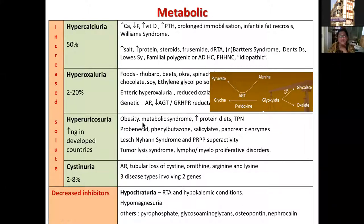Hyperuricosuria is usually seen with hyperuricemia in patients with obesity, metabolic syndrome, high protein diets, or prolonged TPN. It can occur with various drugs and in conditions like Lesch-Nyhan syndrome, or in patients with tumor lysis syndrome and lympho- or myeloproliferative disorders with increased cell turnover. Cystinuria is an autosomal recessive disease causing loss of cystine and other dibasic amino acids in urine; cystine is extremely insoluble and precipitates in the renal tract causing multiple progressive renal stones. Hypocitraturia is usually associated with renal tubular acidosis, hypokalemic conditions, or urinary tract infections.